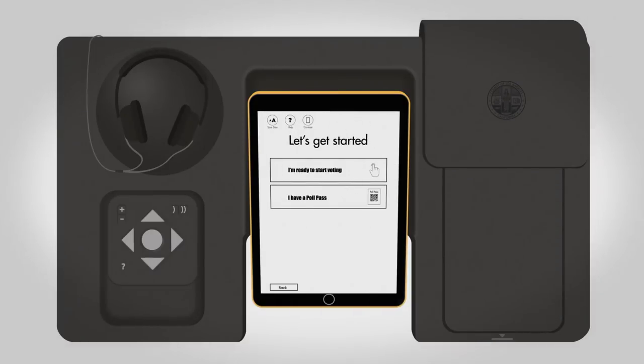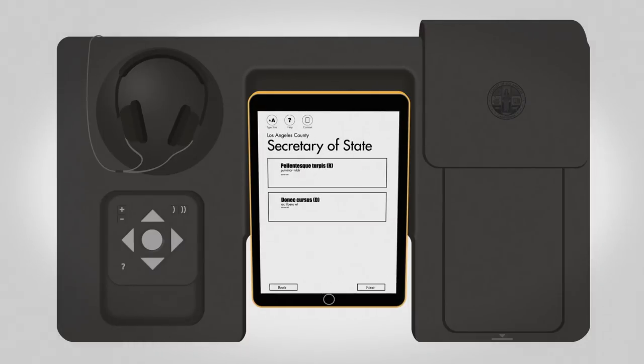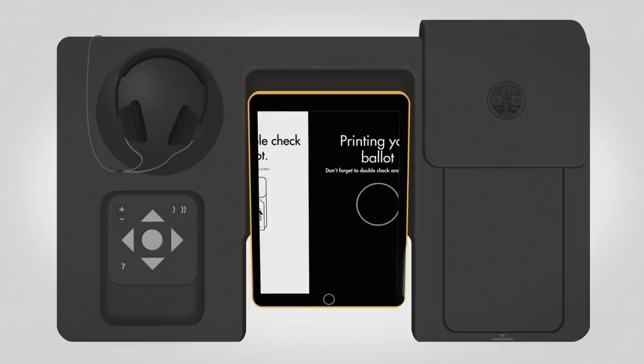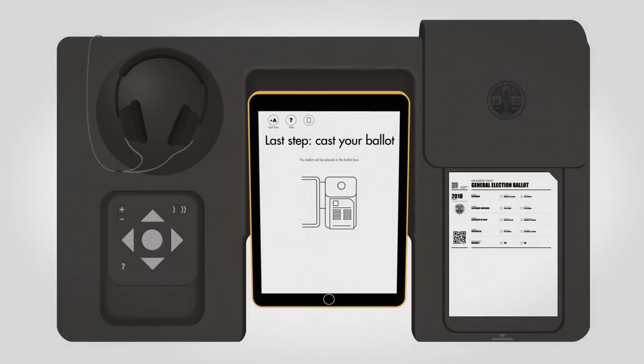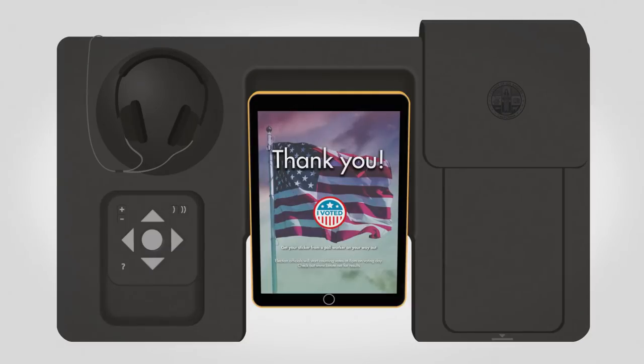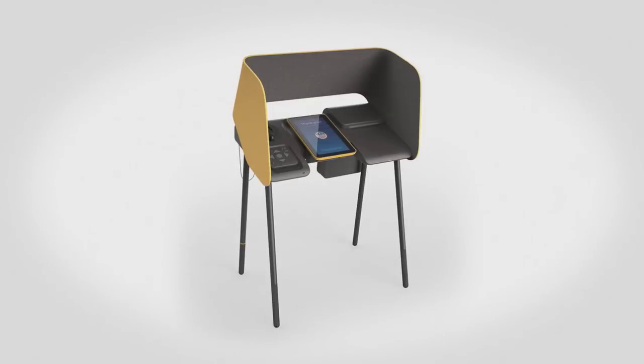Then, after you make your selections or scan your poll pass, you can review your ballot to verify your choices and cast your ballot by feeding the paper ballot back into the ballot marking device. There's no need to give your ballot to a vote center assistant — you cast it on the same device.